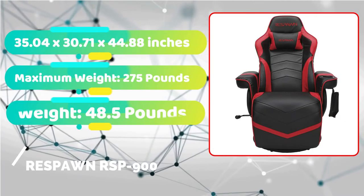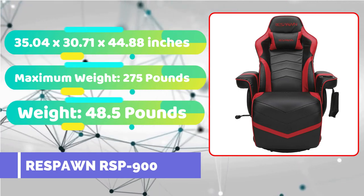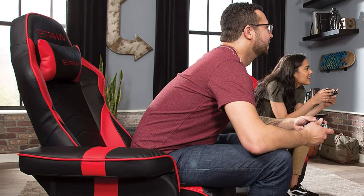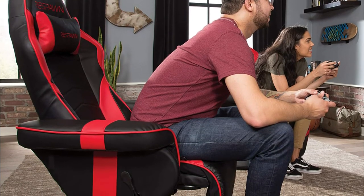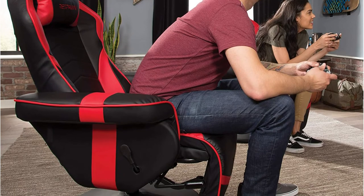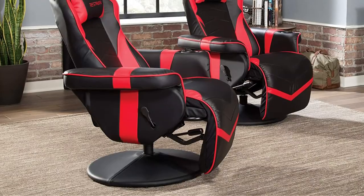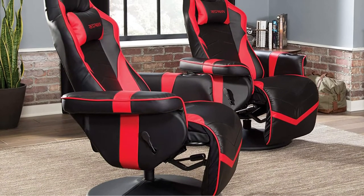Gaming chairs are frequently a good compromise between usefulness and comfort, but if you truly want to go all out, a gaming recliner is the way to go. The Respawn RSP900 keeps the gaming chair look while also providing the benefits of a recliner. It's ideal for console gamers who need a comfortable, gaming-style chair in a dedicated gaming environment. These chairs aren't designed to be used at a desk with a mouse and keyboard, though it also works well if you have a mouse and keyboard you can use on your lap with your PC connected to a television.